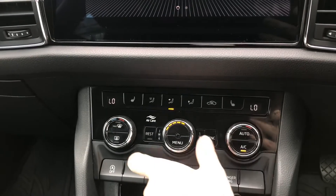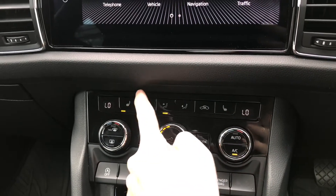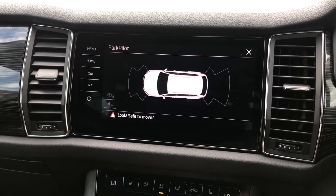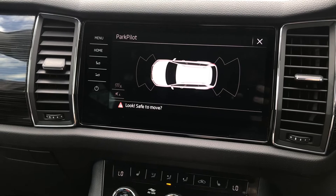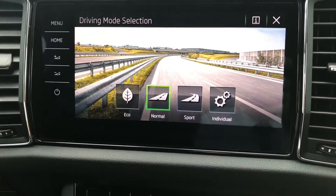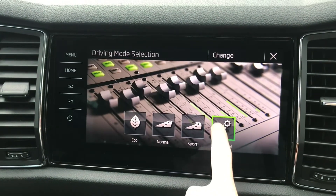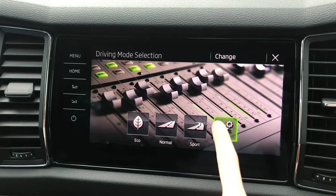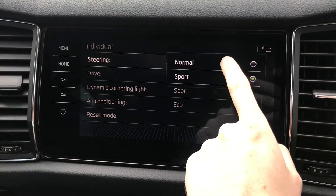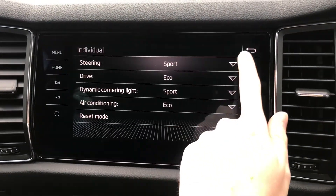Below here you have dual-zone climate control, which allows the driver and passenger to make their own preferred temperature choices and prevents any arguments about the ideal temperature. You also have front heated seats, great in winter to keep nice and warm. You do have front and rear parking sensors, which is great as it is a larger vehicle, giving you added confidence when parking in tighter spaces. You also have driving mode selection — you can change this depending on your driving mood, and the individual mode allows you to add your own personal touch to how you want the vehicle to perform and handle.